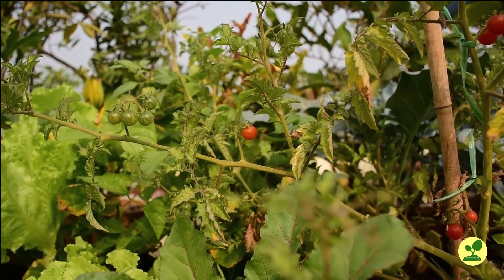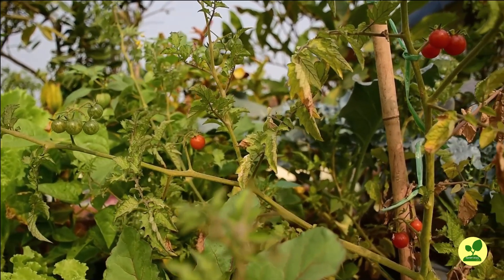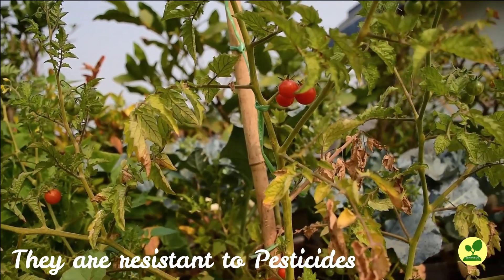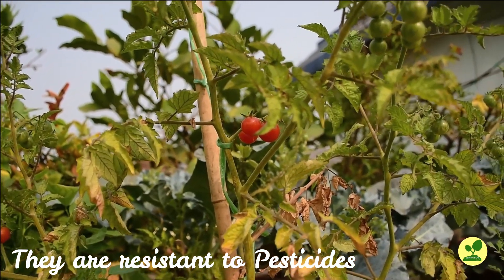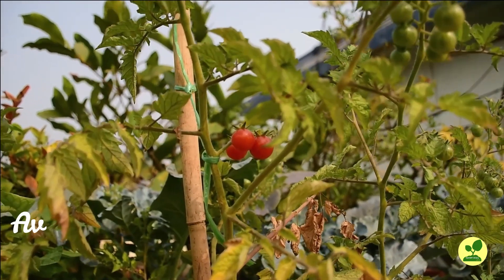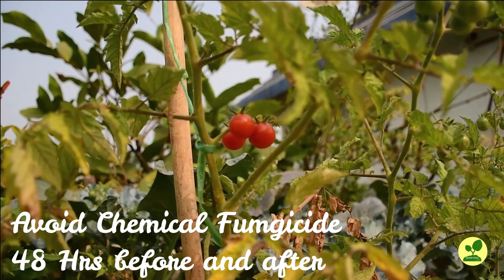One very important property of Trichoderma viride is that it has resistance towards commonly used pesticides. Still, it is better to avoid chemical pesticides, particularly fungicides, before and after Trichoderma viride application.